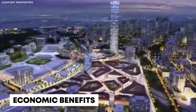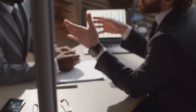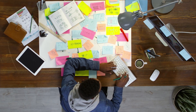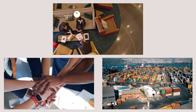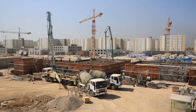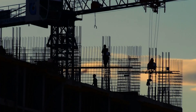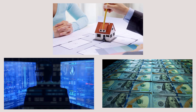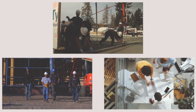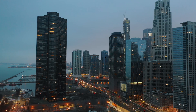Centenary City is set to be a major driver of economic growth, attracting foreign direct investment. Designed as a global business hub, it will bring in multinational corporations, financial institutions, and technology firms, fostering trade, innovation, and entrepreneurship. The project is expected to create over 150,000 construction jobs and 250,000 permanent roles across various sectors — including finance, technology, real estate, hospitality, and retail. The construction phase will employ engineers, architects, and laborers, while the completed city will provide stable job opportunities in various industries.